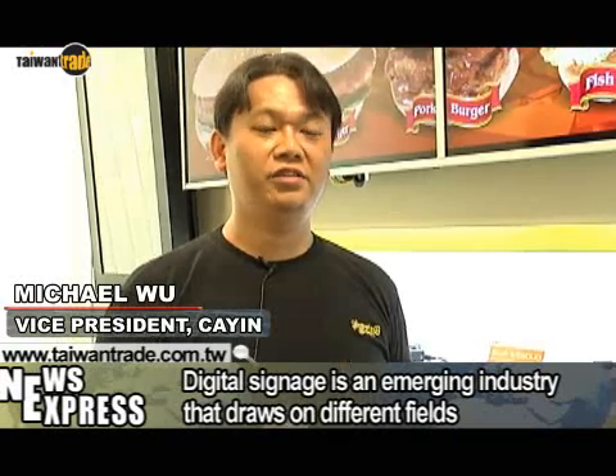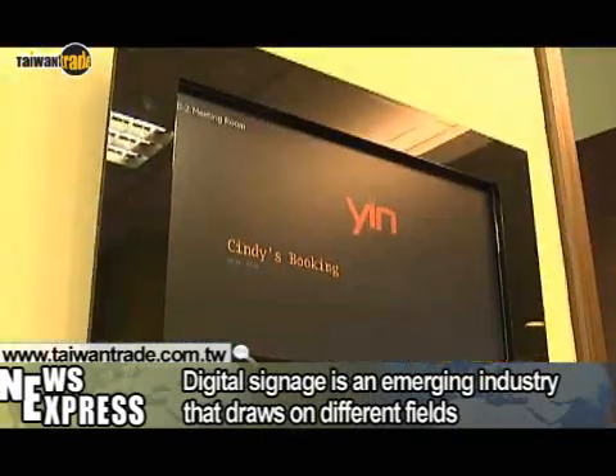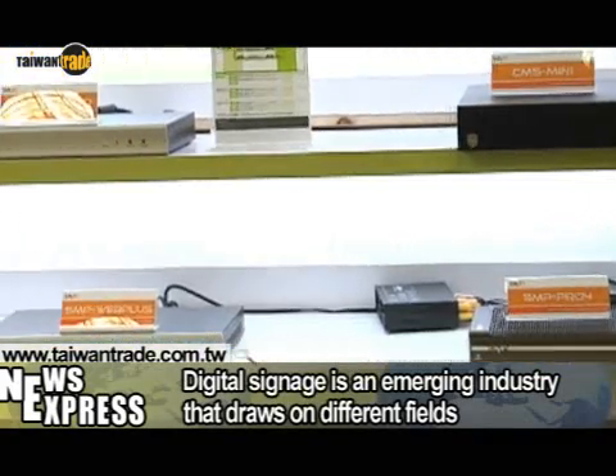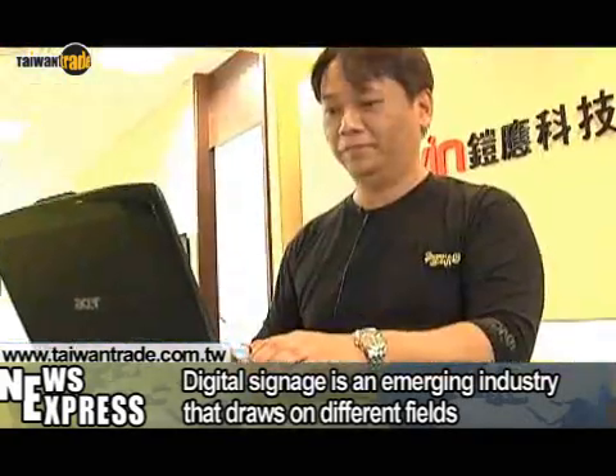Digital signage is an emerging industry that draws on different fields such as computer graphics, computer hardware, networking equipment, AV video equipment, hardware components and software development.